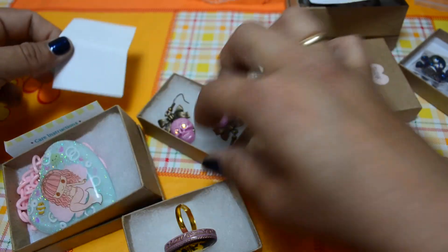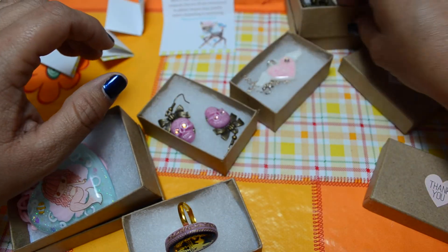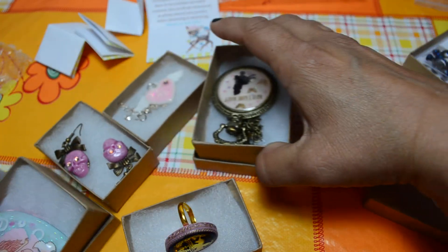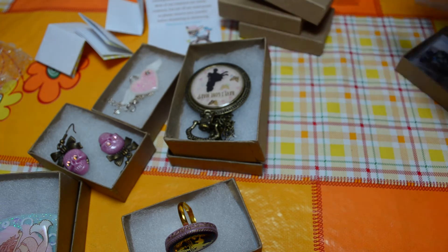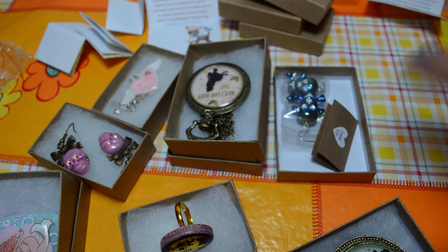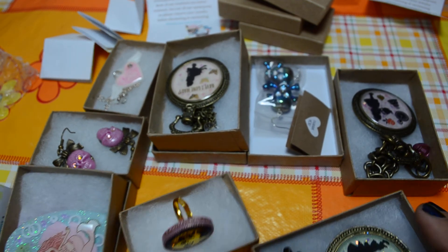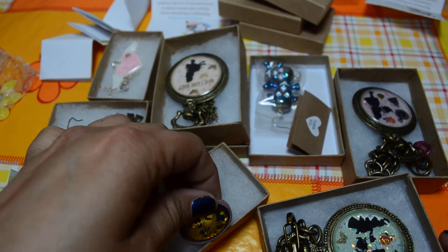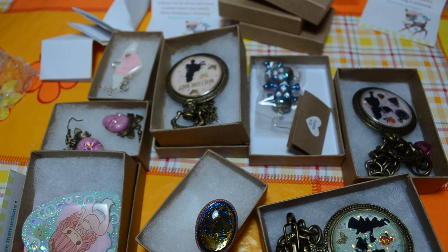This is everything I purchased from Crafter Delights. Again, I recommend you check her channel and her shop — I will put all the links in the description box. Stay tuned because soon I'm going to make a new tutorial. I hope you enjoyed this package opening — see you soon, bye!